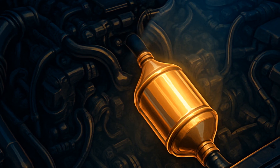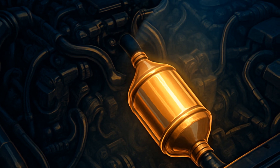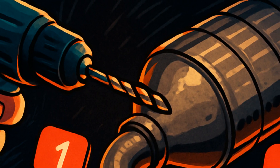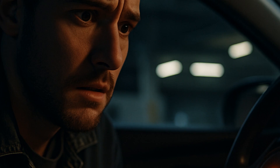Catalytic converters are like the spleen of your car's emission system — oddly crucial, easily ignored, and a magnet for random advice online. One recurring myth? Drilling holes in the catalytic converter improves performance. Let's dive into why that's a viral bad idea.